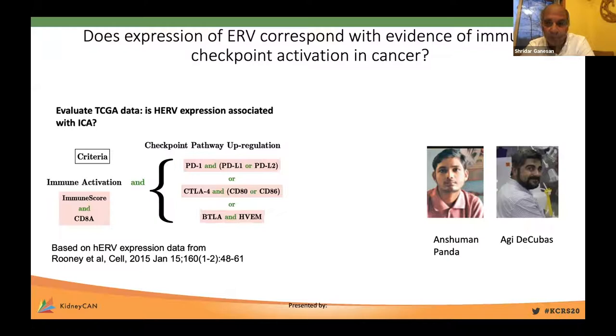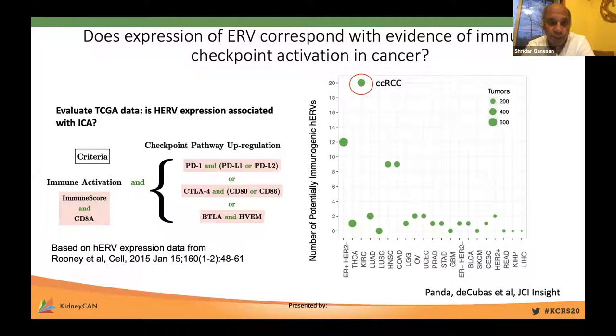We asked whether expression of ERV corresponds with evidence of immune checkpoint activation in a pan-cancer analysis, work done by Anshuman Panda and Guillaume Beno, and Aghit de Kubas with Kim Rathmell at Vanderbilt. We went through TCGA and asked, in different cancers, does ERV expression associate with either evidence of T cell-mediated immune infiltrate and checkpoint pathway gene expression by RNA sequencing? In a pan-cancer analysis, kidney cancer was a clear outlier, showing a huge signal of immune activation associated with ERV expression. There was also signal in a subset of breast cancers and head, neck, and colon cancers.